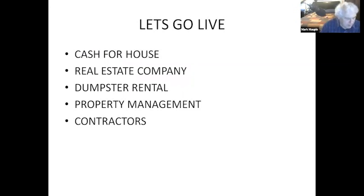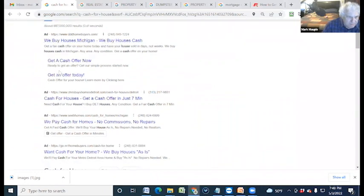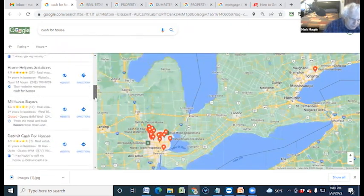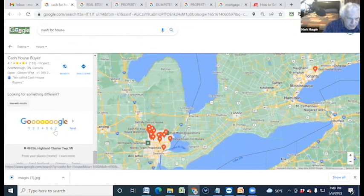Let me show you some live examples. If you search 'cash for my home,' what pops up is the ads, and then next are the maps - 'cash for your house,' 'we buy ugly homes,' and so on. My partner and I are one of these maps. To be in those top three map positions, you need to look at what others are competing for. There are 20 listings per page and it goes seven pages deep - a lot of competition.